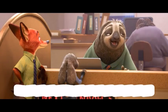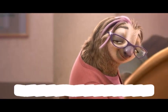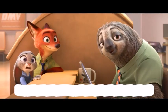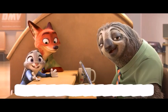Can we please just focus on this? Wait — Priscilla! Yes? Flash? What do you call a three-humped camel? Pregnant! Okay, great — we got it!